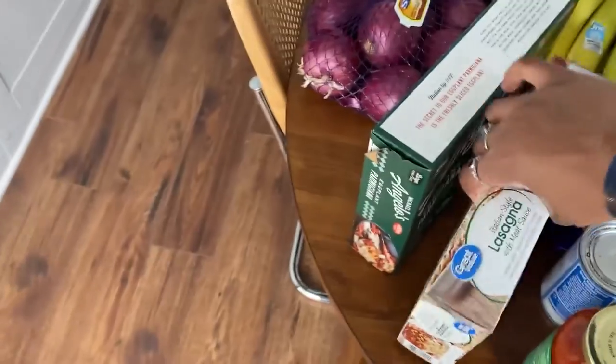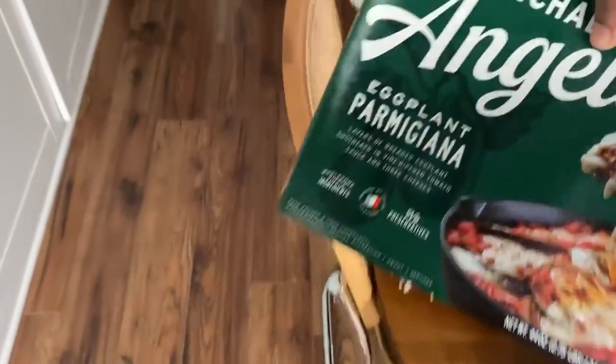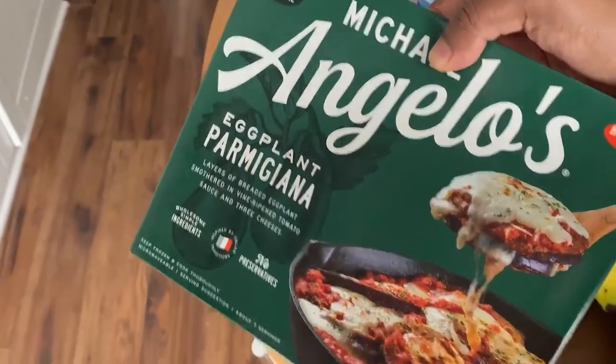From the frozen section, we got a lasagna and we got an eggplant parmesan. This is the Michelangelo's brand and it's really good.